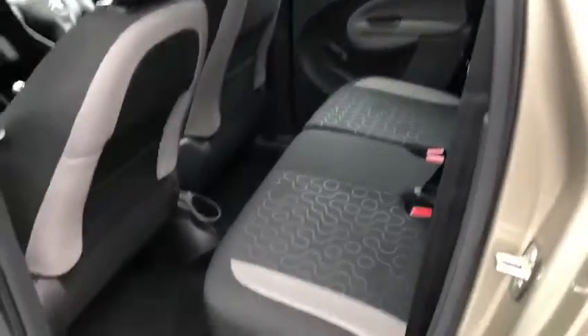As you can see, there's a lot of space here in the back. You can also adjust your seats forward and backwards.